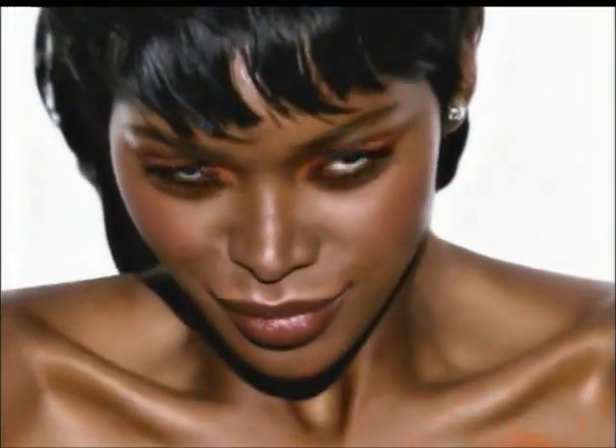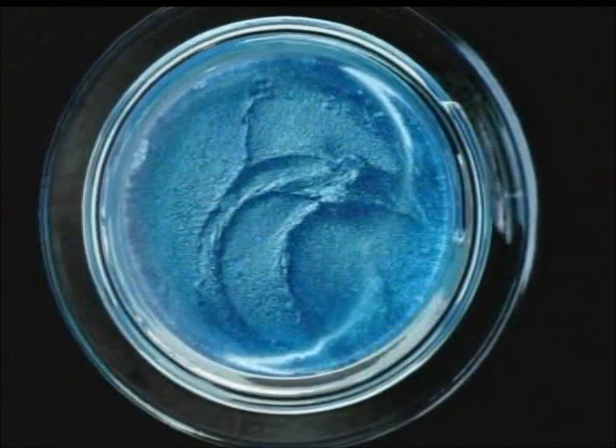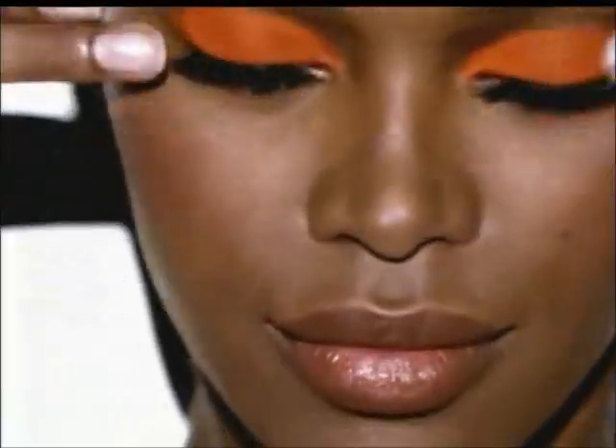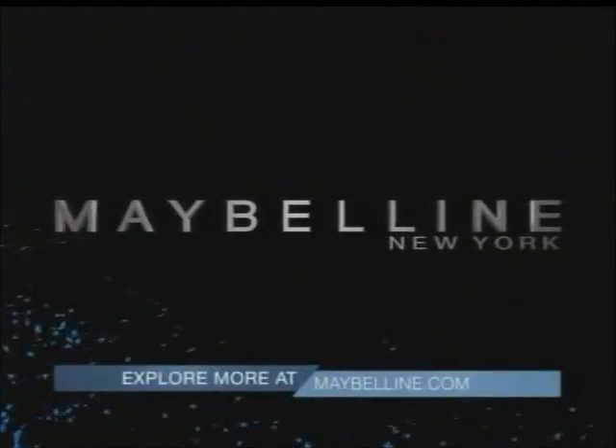Do you dare? Dare to make a lasting impression? New Color Tattoo 24-Hour Shadow from Maybelline New York. Our exclusive ink pigments and cream gel create our most saturated color with 24-hour staying power. Get inked with New Color Tattoo 24-Hour by iStudio, only from Maybelline.